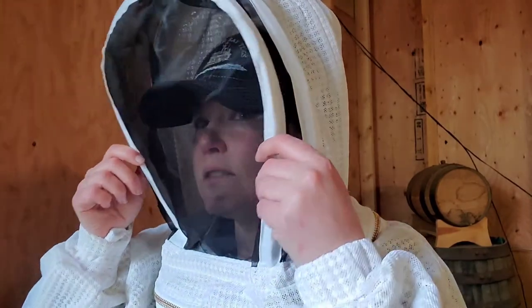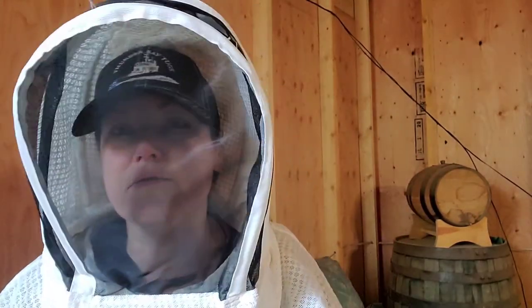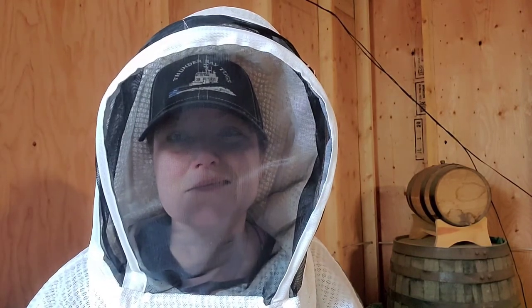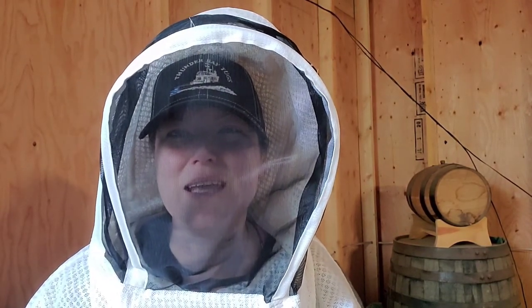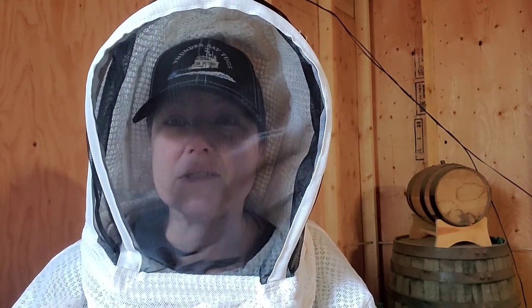I like that I can wear my hat underneath and still have plenty of room — I don't know if you can see that. I do wear a lot of hats; I don't think there are really any videos of me without some kind of hat on my head. But when I first took it out of the bag, I was a little concerned about the zippers.